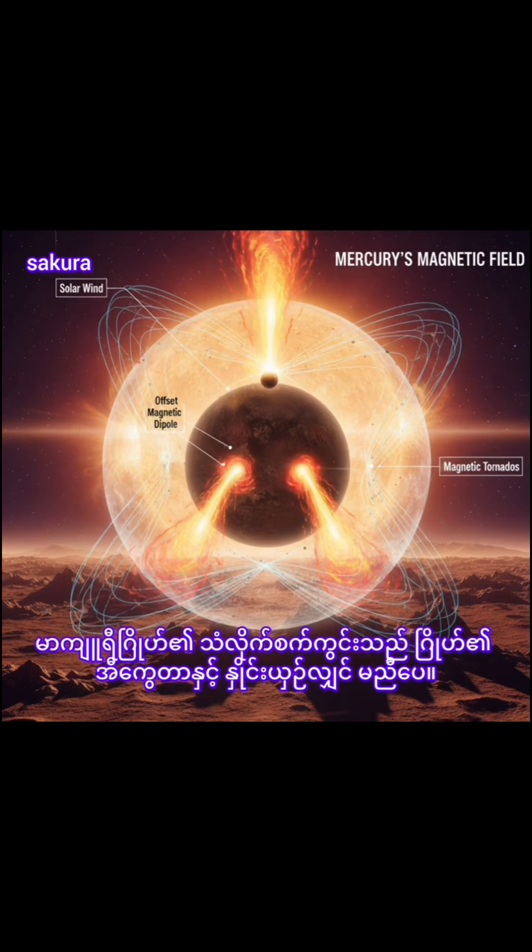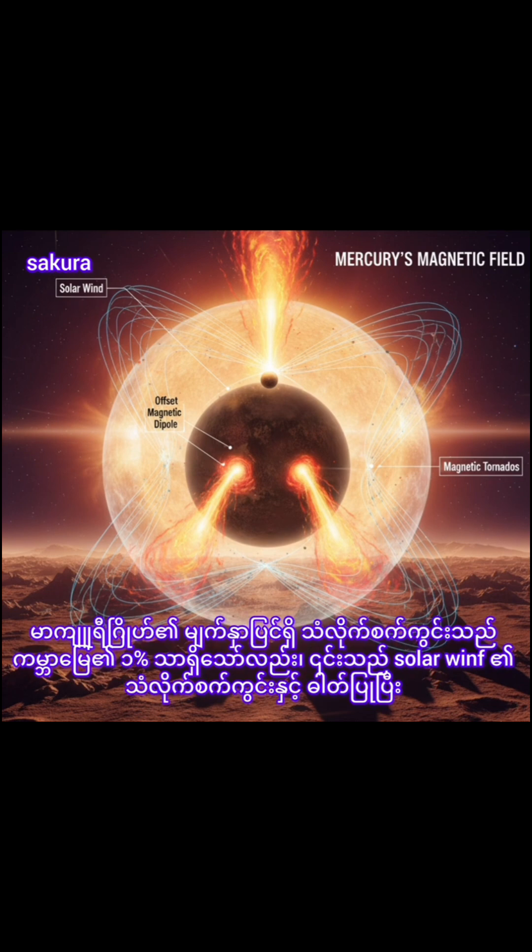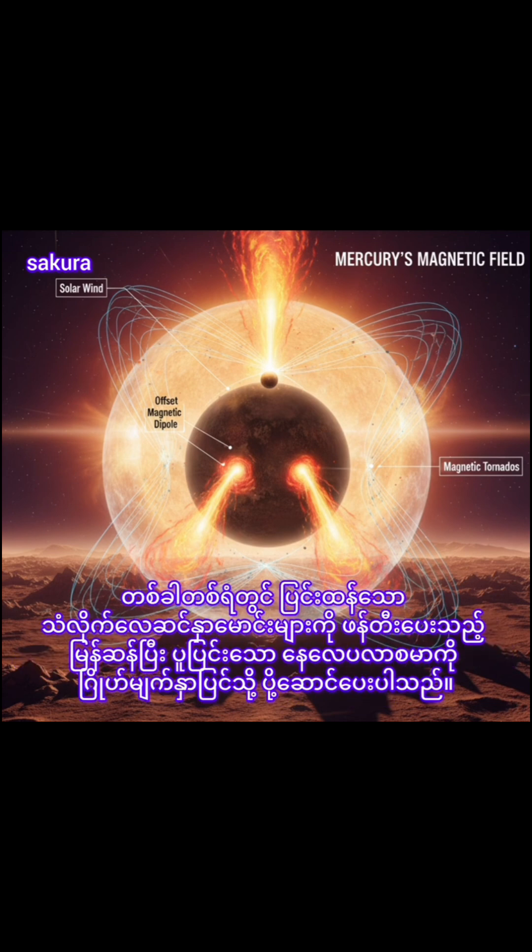Mercury's magnetic field is offset relative to the planet's equator. Though Mercury's magnetic field at the surface has just 1% the strength of Earth's, it interacts with the magnetic field of the solar wind to sometimes create intense magnetic tornadoes that funnel the fast, hot solar wind plasma down to the surface of the planet.